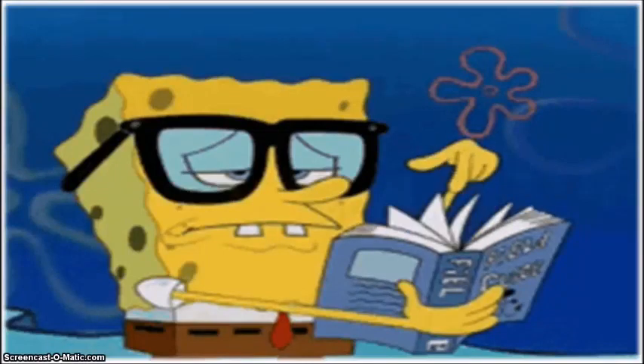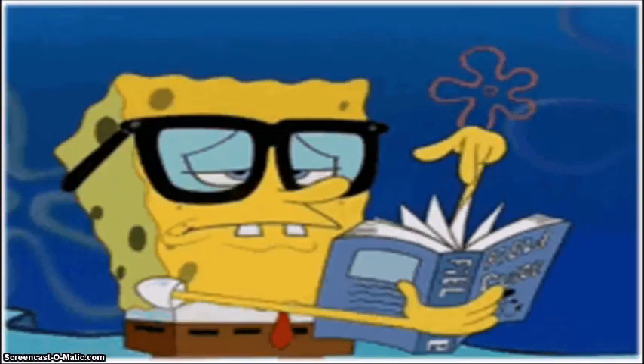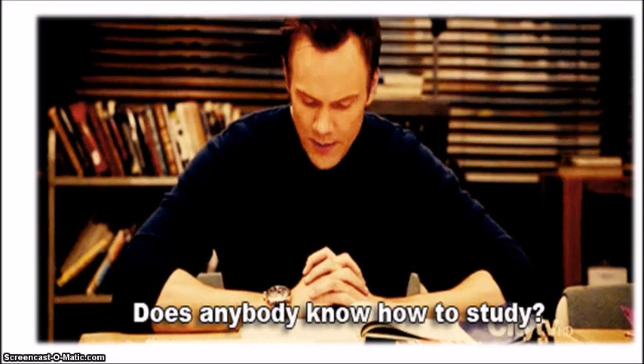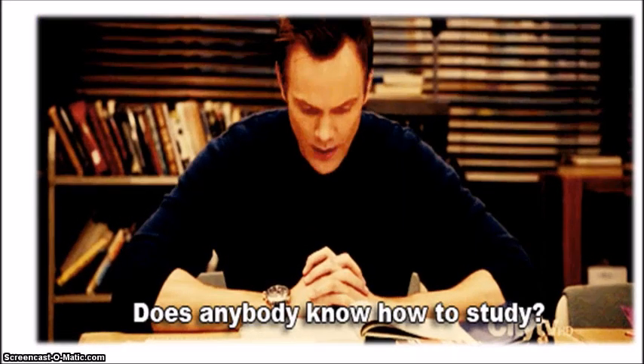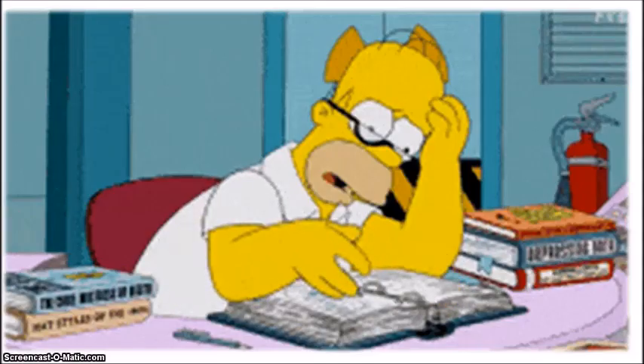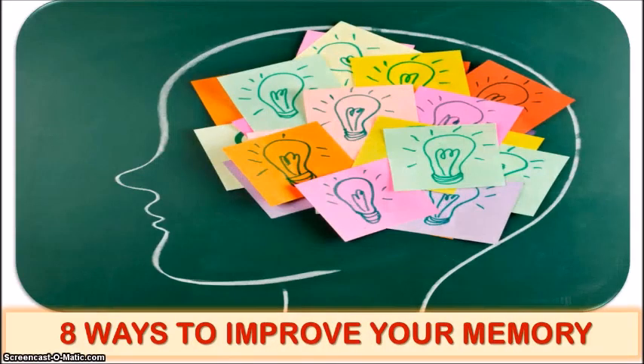Many of us often have problems remembering certain things, and it doesn't mean that we have Alzheimer's. Studying for tests and final exams can be very challenging as you try hard to remember all the important information you've been taught. So, if you're tired of the memory struggle, keep watching to find out 8 ways you can boost your brain power and improve your retention skills.